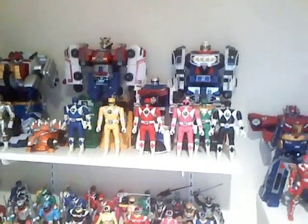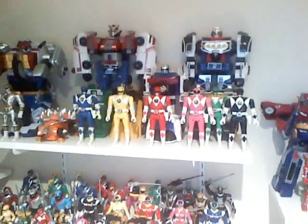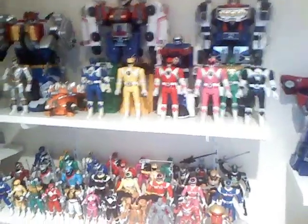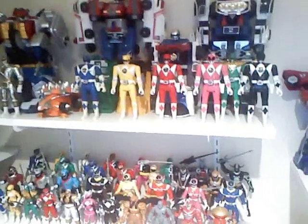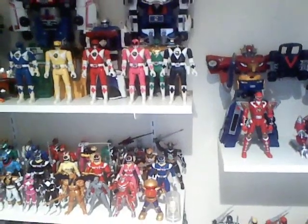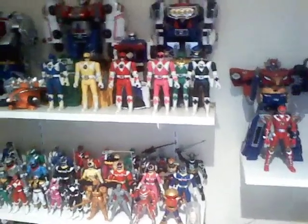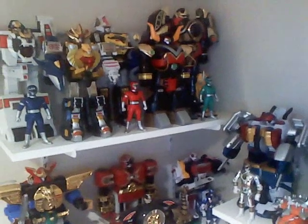Now, as you can see, the top shelf has been relatively the same: Turbo Megazord, Rescue Megazord, Omega Max Megazord, Robo Racer, and Kylozord. My white Mighty Morphin Power Ranger movie figure, and of course my six MMPR Flip Heads in all their glory. Top shelf also has Thunder Megazord and Ninja Falcon Megazord.